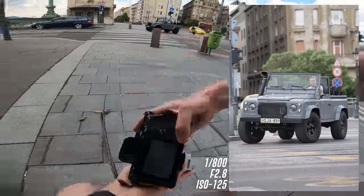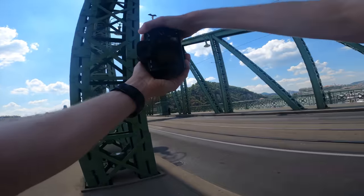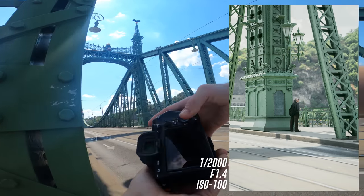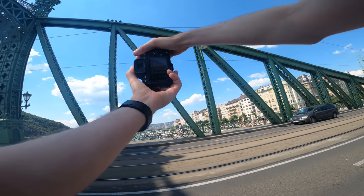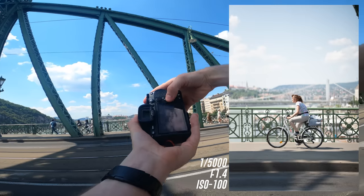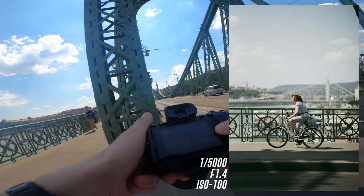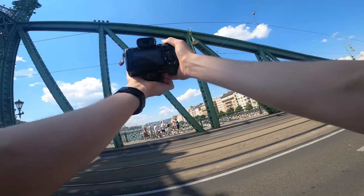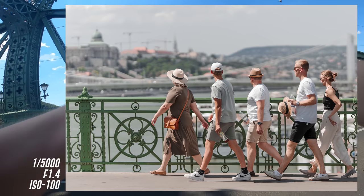Look at that Land Rover — that is a sweet ride. There's a gentleman just standing there — I like that solitude frame. We need someone walking through this frame. Getting the cyclist — that right there is such a good frame. Let's get a waning landscape. Yes, there we go — how about that? This is a fun angle to play with.